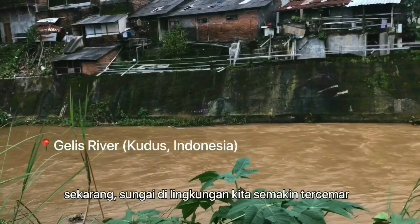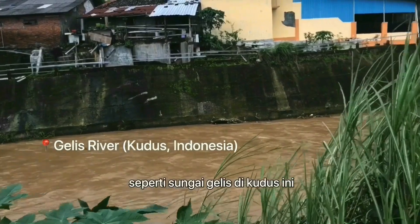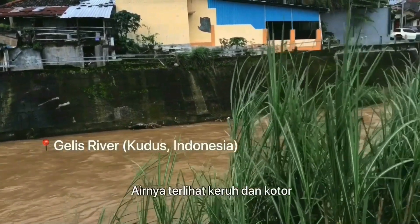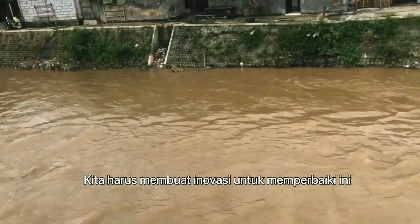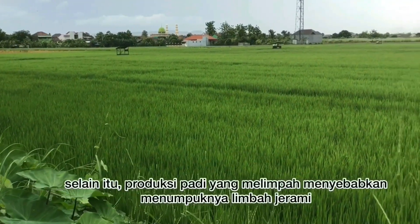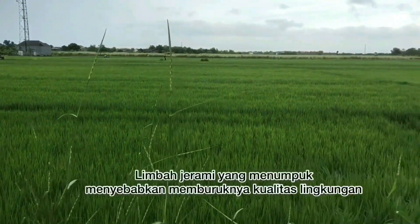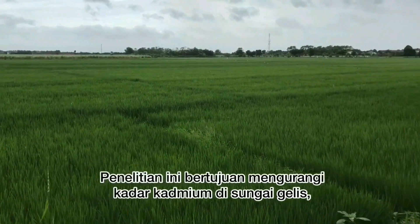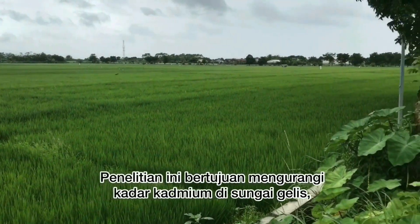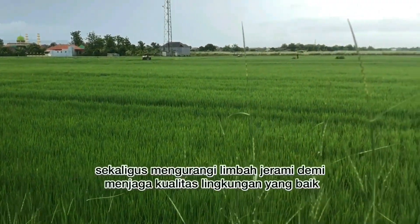The rivers in our environment are getting polluted, like Glees River in Kudus. The water looks cloudy and dirty. We have to innovate to fix this. Besides that, the abundant rice production causes the accumulation of straw waste. The accumulated straw waste causes deterioration of environmental quality. This study aims to reduce cadmium levels in Glees River while reducing straw waste to maintain good environmental quality.